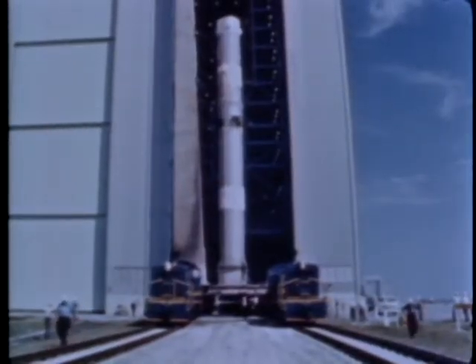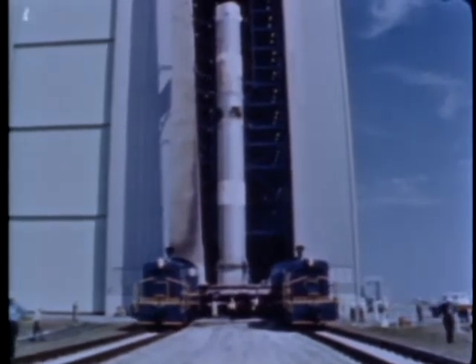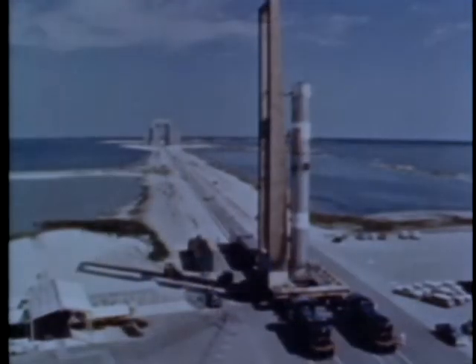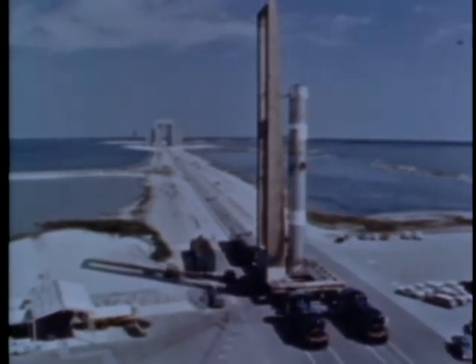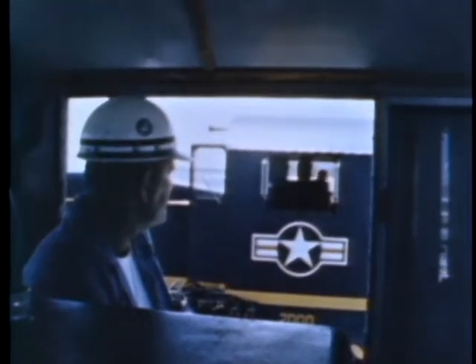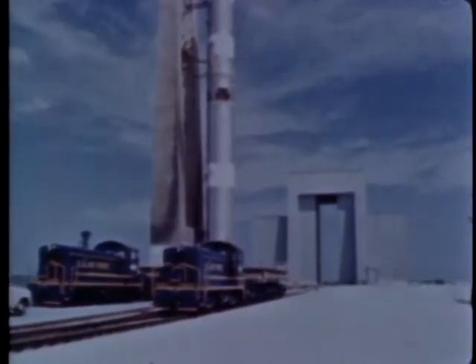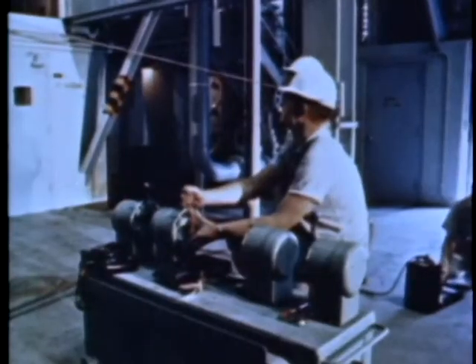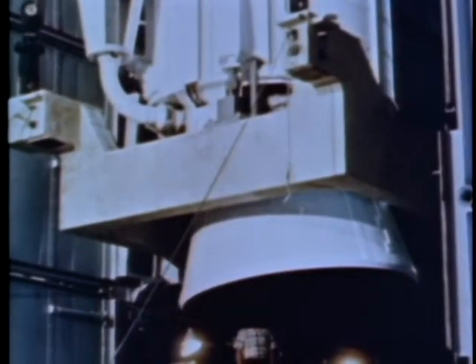Two 800-horsepower locomotives move the vehicle. These engines, Korean War veterans, were refitted for their Titan III duty. They operate over the 19 miles of ITL tracks at speeds between one quarter of a mile and five miles an hour. In the SMAB, contractor crews lift the motors into position with an overhead bridge crane and a special lifting sling, and they are mated to the core vehicle on the transporter.